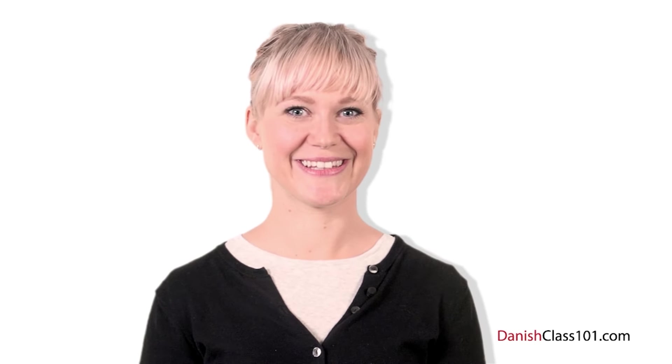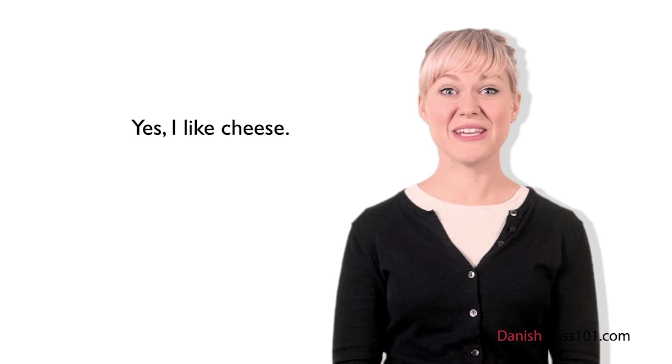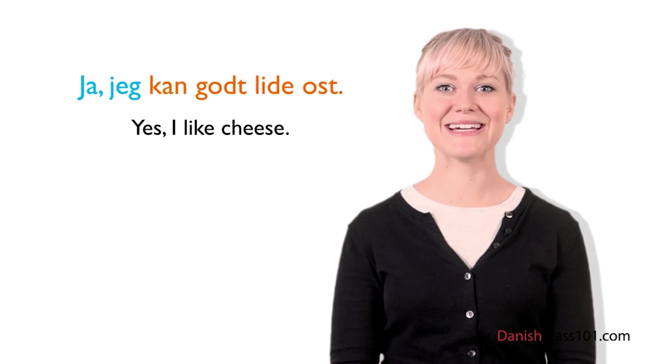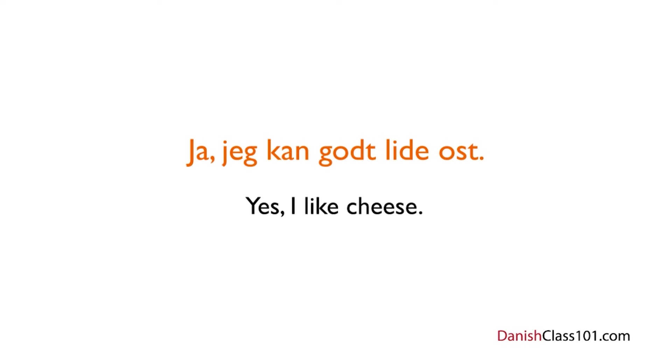Imagine you're in a restaurant with your fiancé, and he or she asks you: Kan du lide ost? This means do you like cheese? Supposing you like it, you can answer: Ja, jeg kan godt lide ost. Let's break down this answer. First, ja — simply yes. Then jeg — which is I in Danish. After that, kan lide — the present form of the verb at kunne lide. We also have godt, which translates as well, confirming that you do indeed like cheese. Finally, ost means cheese. Ja, jeg kan godt lide ost.